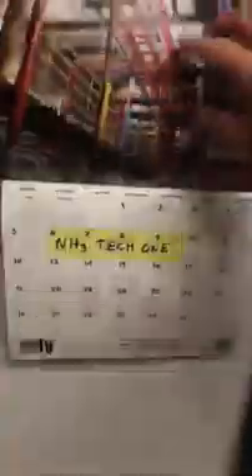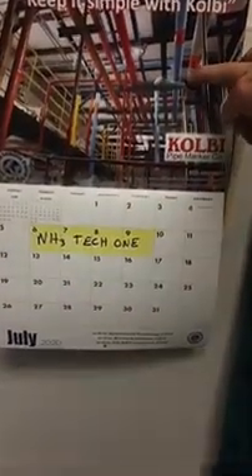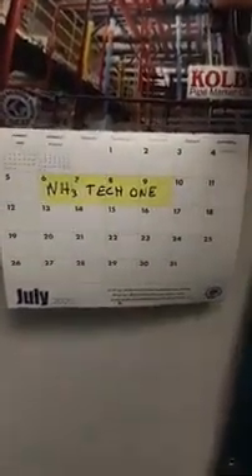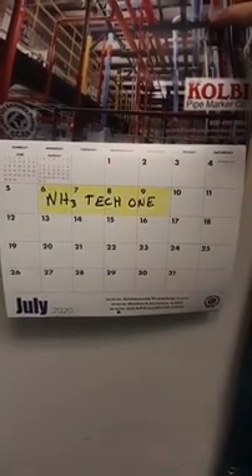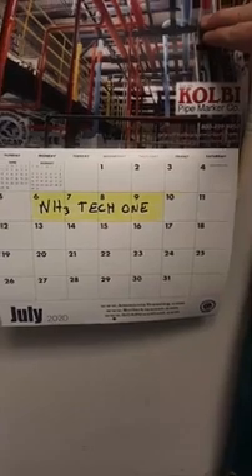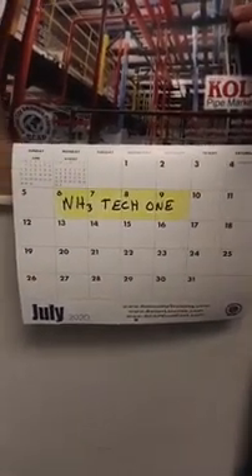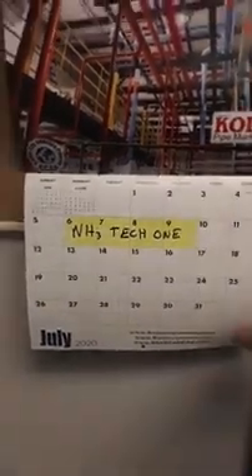I want to show you GCAP's calendar right now — you'll be able to see this on the website. Going forward a few months here, we are in July. July 6th through the 9th is Ammonia Tech One, and this first class is sponsored by Colby. Come to Garden City, Kansas, celebrate our freedom on July 4th, and get yourself enrolled in Ammonia Tech One.